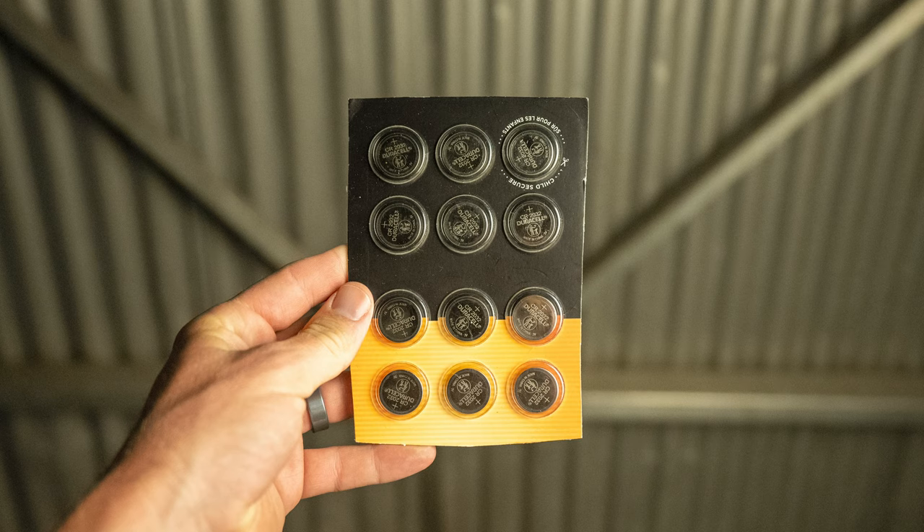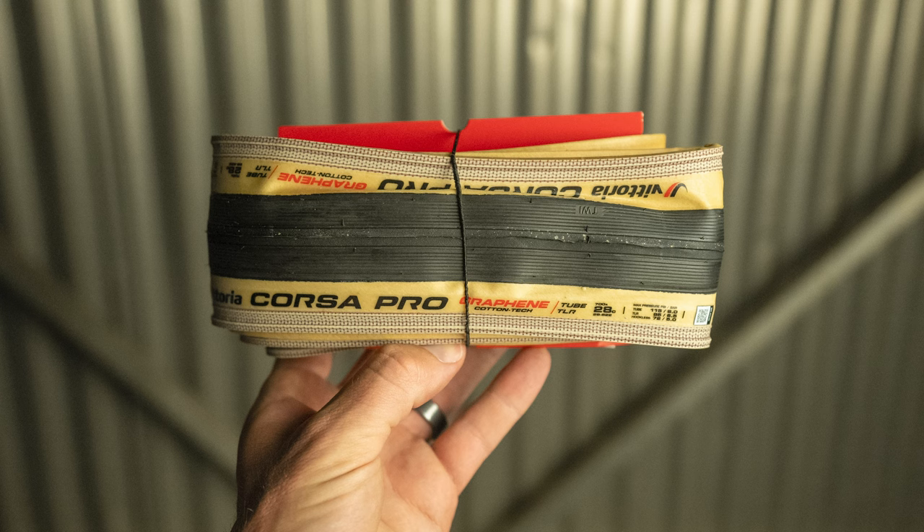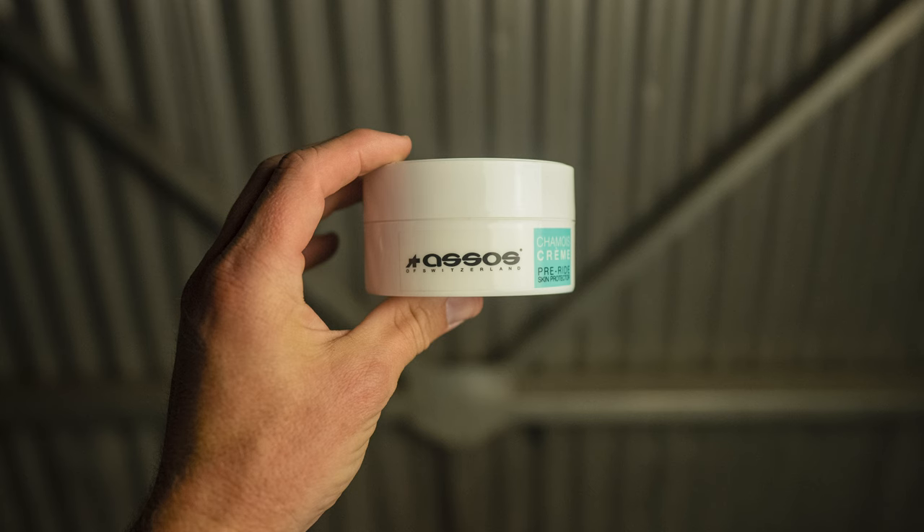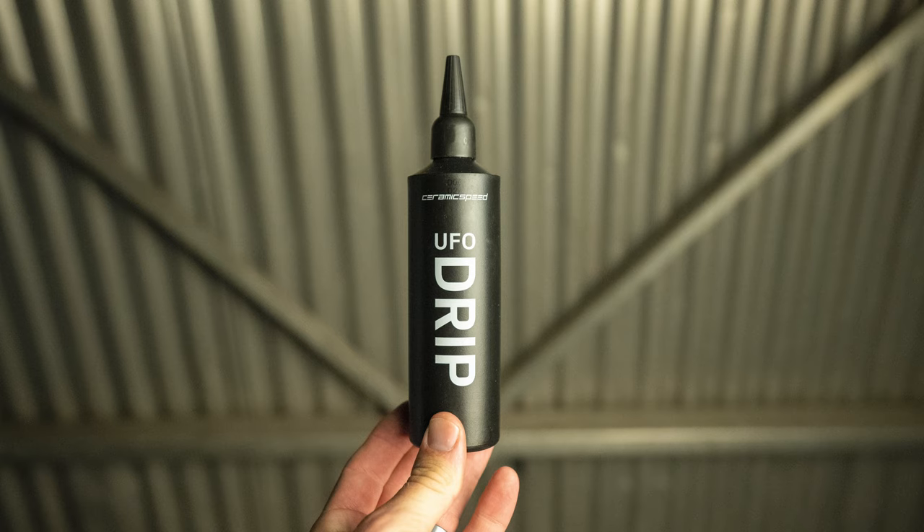I'm bringing 10, 20, and 32 batteries, an extra set of tires just in case something happens, a multi-tool, a small torque wrench, some Osmos chamois cream, a CeramicSpeed UFO drip — I'm a big fan of that — Dynaplug, AXS chargers, and a Knog Cobber tail light, just in case I end up in a place where there's a little bit of traffic. Overall, I think it's just a good safety precaution.